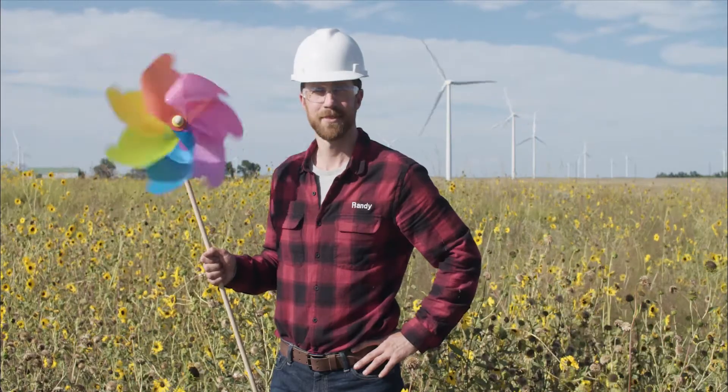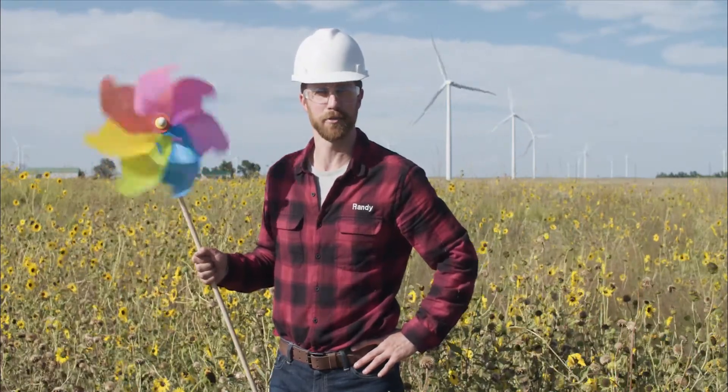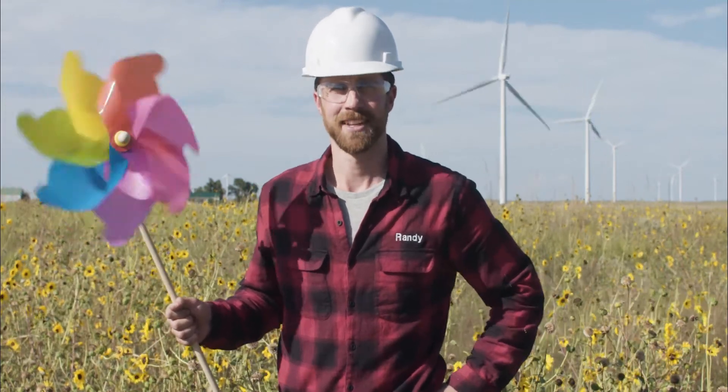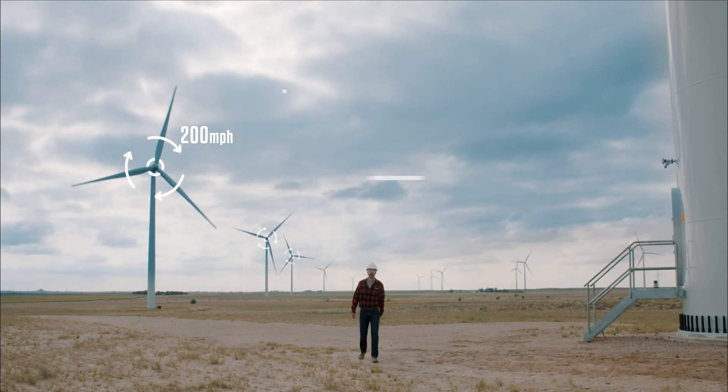Speaking of crossing the west, there's all sorts of energy in the wind. Did you know that wind energy is the result of irregularities in the Earth's surface, the rotation of the Earth, and uneven heating of the atmosphere? Neither did I — until I just read it from that cue card. Lucky for us, these wind turbines spin up to 200 miles per hour. It's faster than any car I've ever owned.